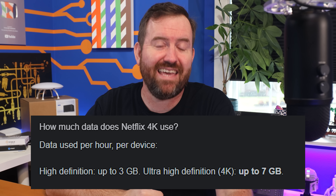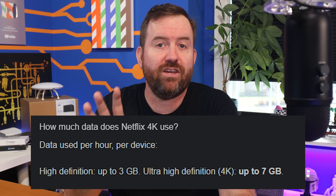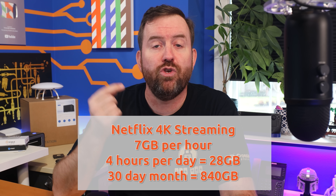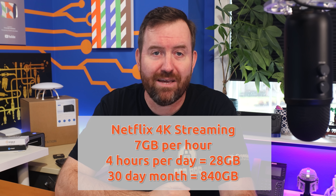What about streaming services such as Netflix, Hulu, or Disney+? 4K ultra quality streaming is estimated at 7 gigabytes per hour. So if you're doing four hours of Netflix 4K streaming per day for 30 days, you'd be at 840 gigabytes worth of data for the month — still under that one terabyte data cap, but getting close. If that's a problem, you can adjust your streaming device to only stream in HD instead of 4K to help mitigate that issue. It's annoying, but it's not the end of the world.